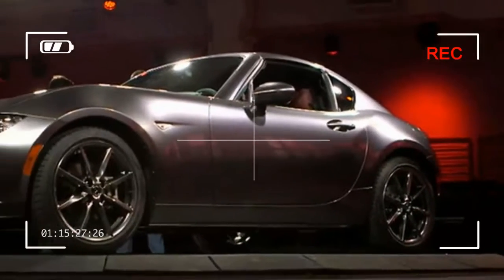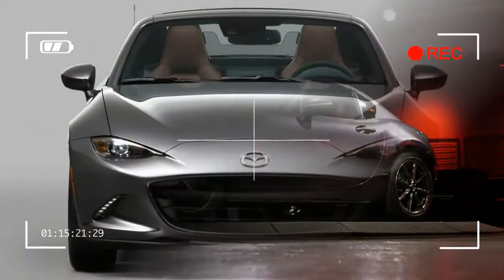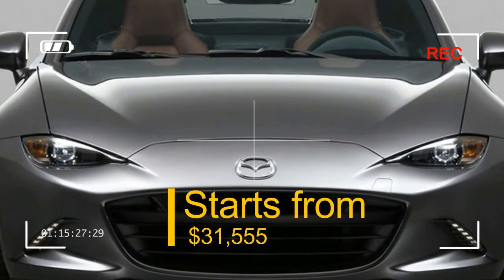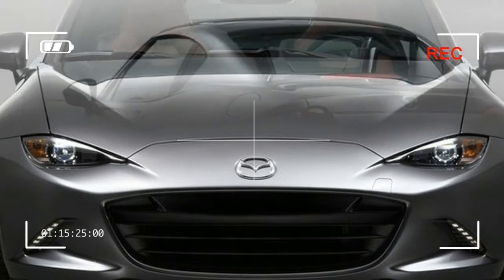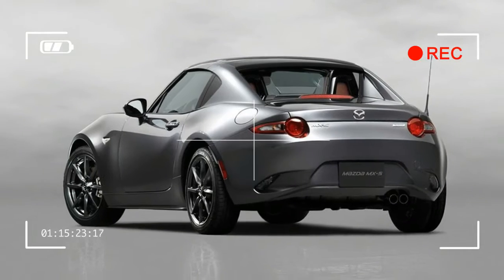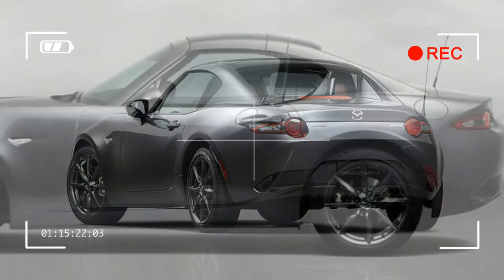Pricing for the MX-5 RF starts from $31,555, which represents a $6,640 premium over the standard Miata. For that amount, you get the base Club trim with the 6-speed manual. An upgrade to the automatic transmission will set you back $730.